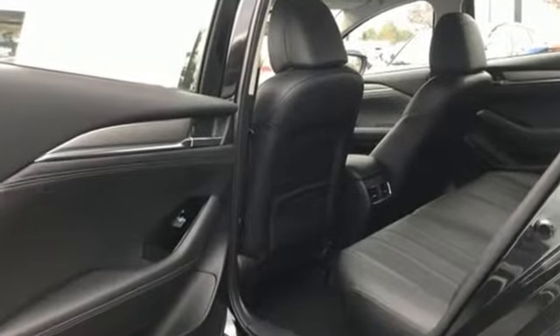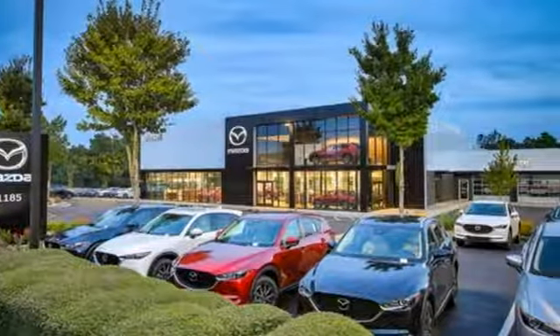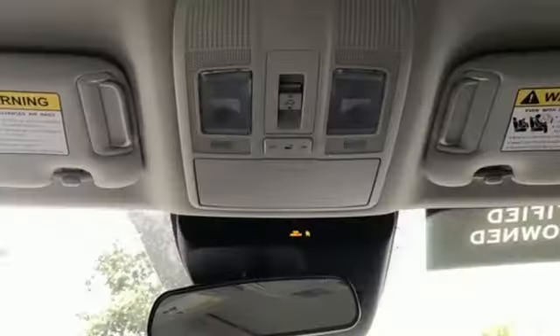Bluetooth wireless audio streaming, advanced keyless entry, dual zone climate control, Mazda Connect, multifunction steering wheel, front heated bucket seats.